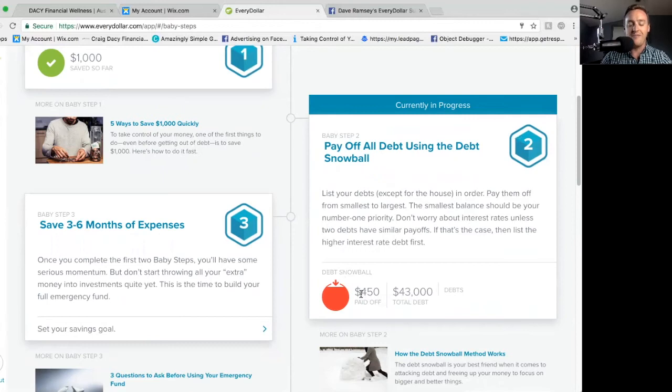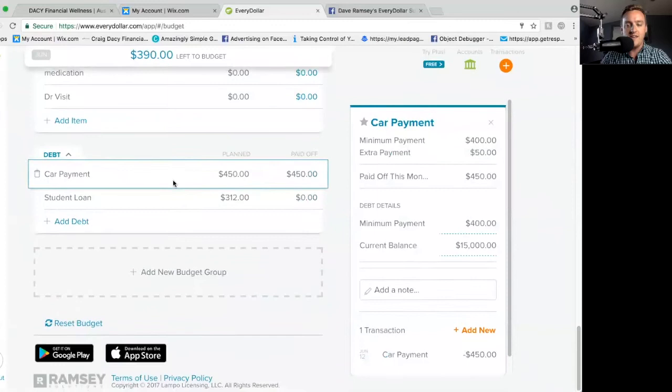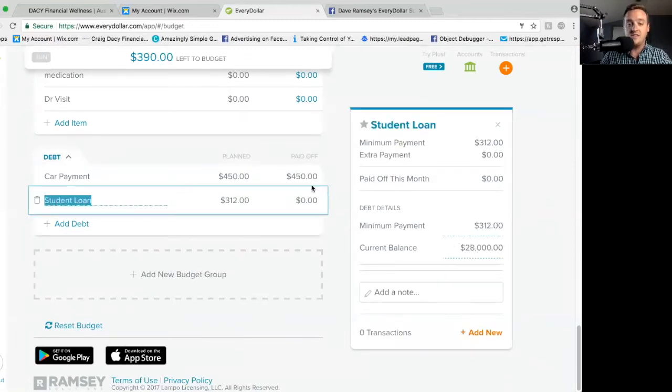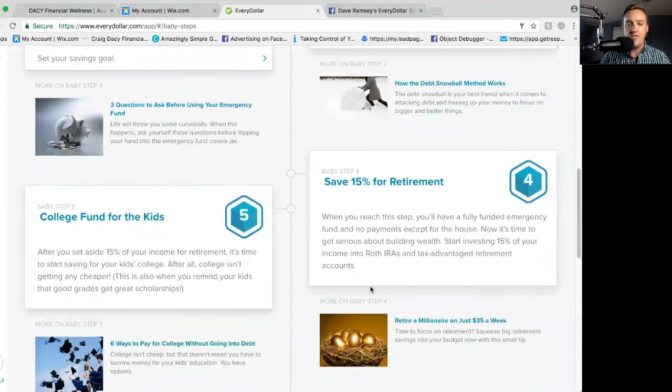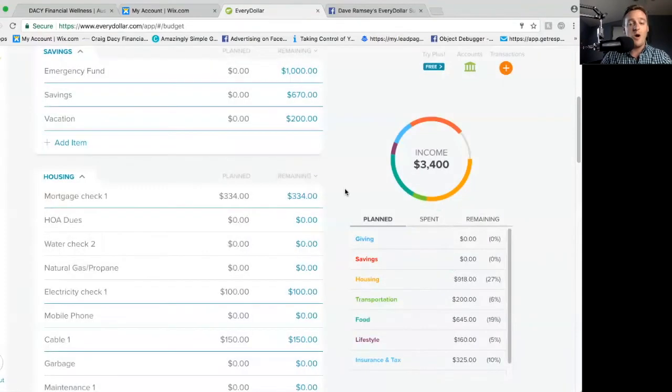So far on this account, I've paid off $450 of the $43,000. If I come back over here to my debt snowball, when I set up the debts, I put in the current balance — what is owed on this car is $15,000 — and the minimum payments. Here's what I've paid so far. So this is the first month and I've paid $450, which is why it says I've paid $450 out of my total debt. Over here on my student loans it was $28,000, so it took both of those balances and put them together for a total of $43,000 in debt. So it's going to track your debt snowball, which is awesome.